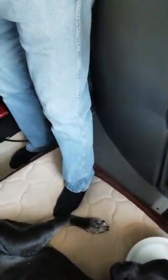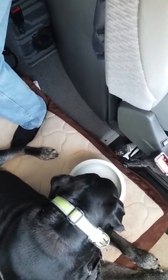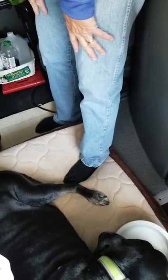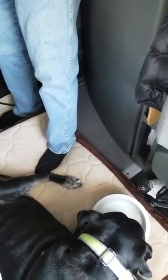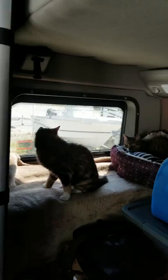Buddy is gonna drink a little bit of water before we go. I think he's happy because we haven't started the truck yet. I hope he doesn't freak out as soon as we start the truck. Now we are good to go — cats are set up, Buddy is set up, my husband is ready, and I'm gonna be ready.